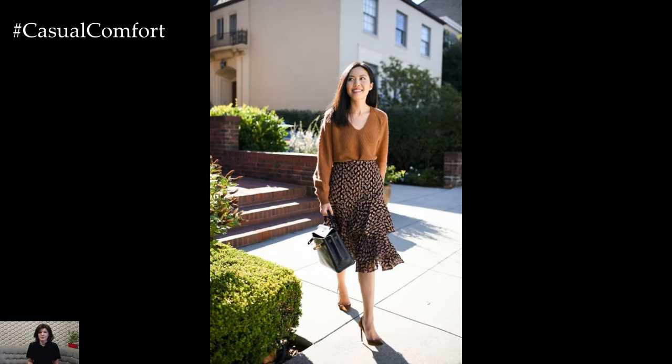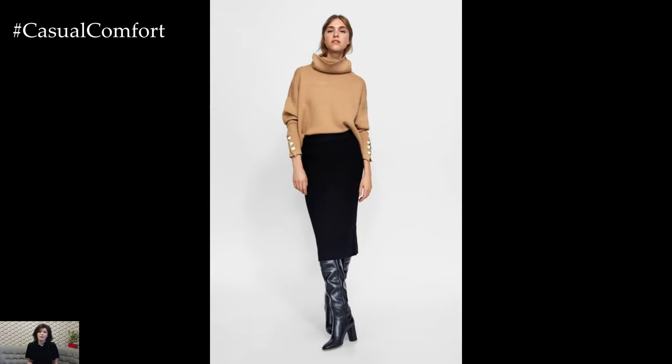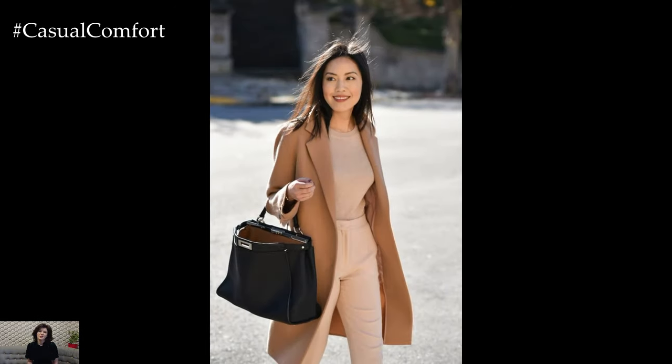Embrace the soft and delicate hues of spring by incorporating pastel colors into your work outfits. Shades such as pale pink, baby blue, soft lavender, and mint green add a touch of femininity and freshness to your ensemble while still maintaining a professional appearance. Mix and match pastel pieces with neutral basics for a balanced and chic look.